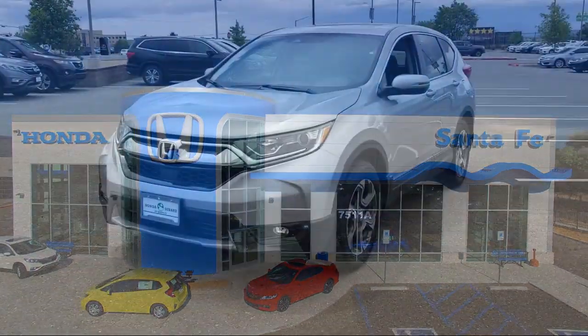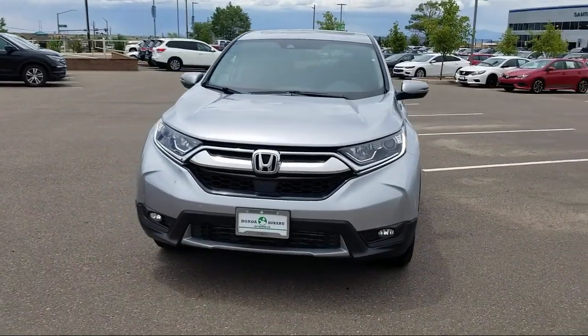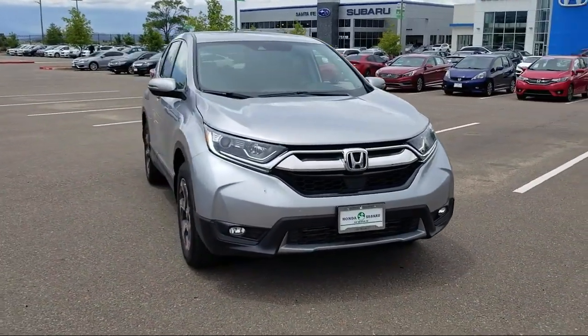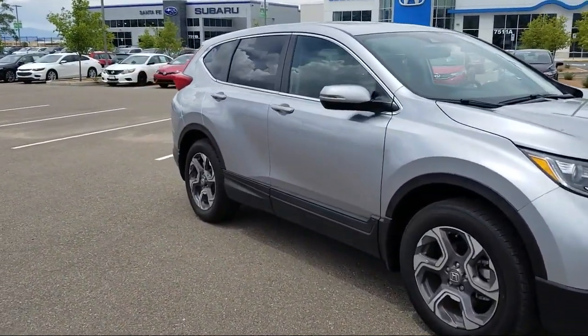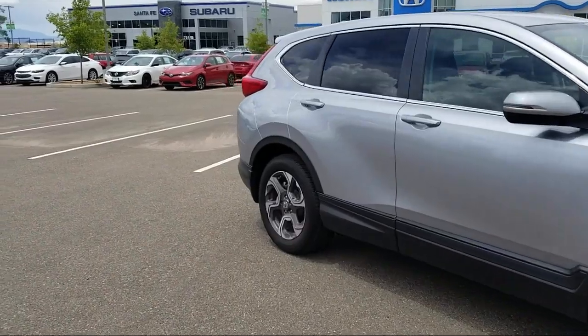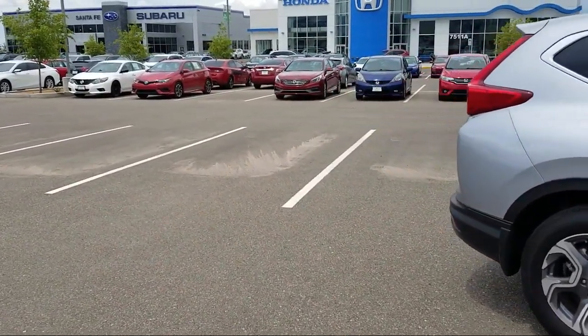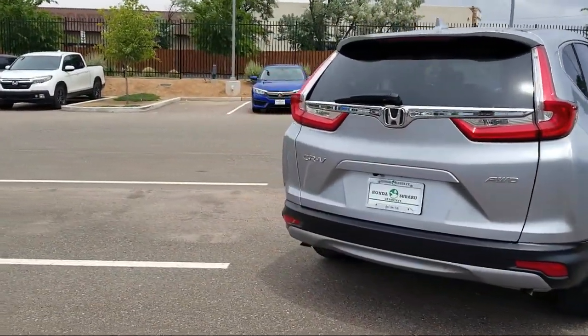It comes equipped with Auto High Beam Headlamp Control, Heated Seats, Rear View Camera, Tire Pressure Monitoring System, Keyless Entry, Rear Spoiler, Alloy Wheels, Sirius XM Satellite Radio, Air Conditioning, Power Lift Gate, Power Driver Seat, 8 Speaker Audio System, and has less than 15,000 miles on the odometer.